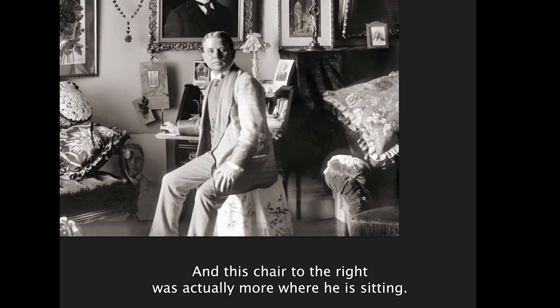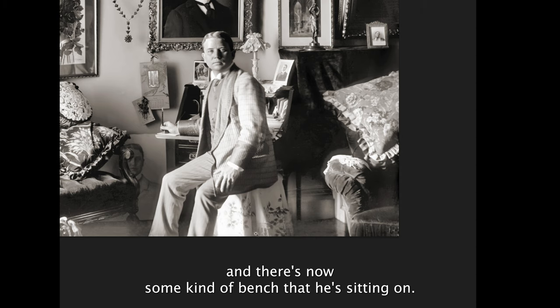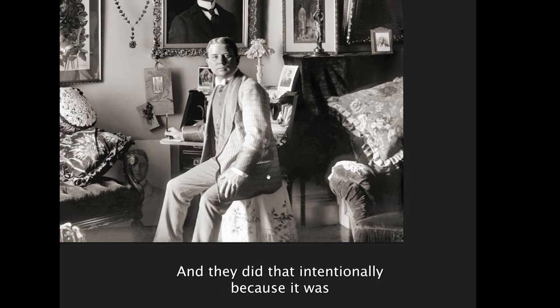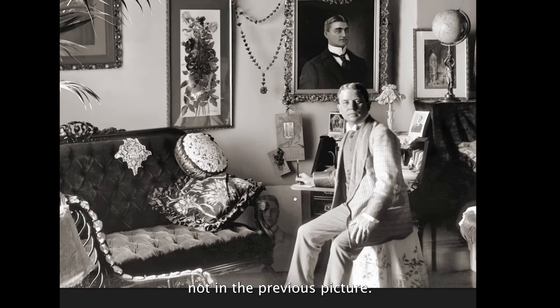And this chair to the right was actually more where he is sitting. So they moved this chair — the one on the right — over, and there's now some kind of bench that he's sitting on. They did that intentionally because it was not in the previous picture.